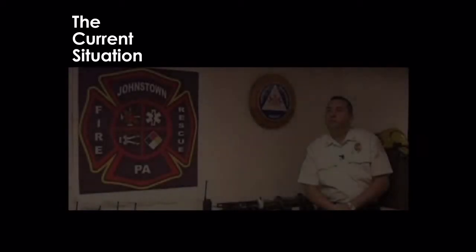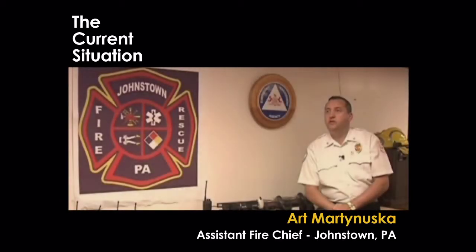Some of the problems that we have with communications in the city of Johnstown include large buildings and subterranean structures where our radio communications capabilities were impeded and we weren't able to communicate. On a day-to-day basis, that causes a problem because if one of our personnel gets into an emergency situation, they're not going to be able to communicate, call for help, signal a mayday, or answer a par.